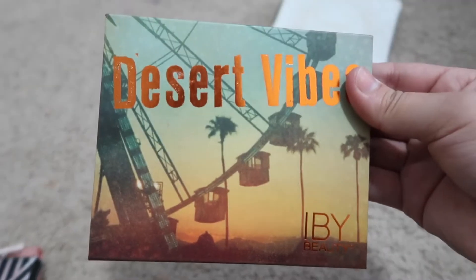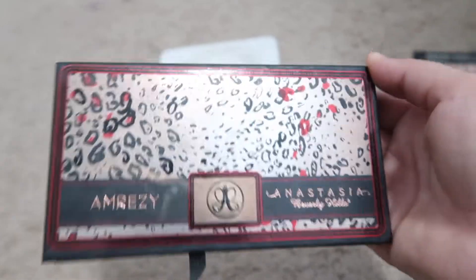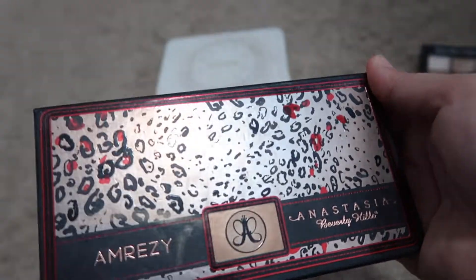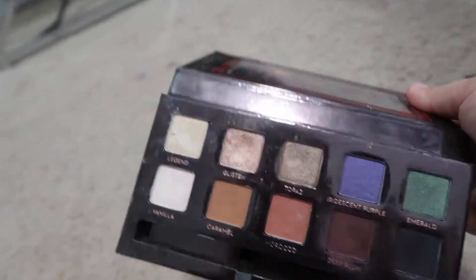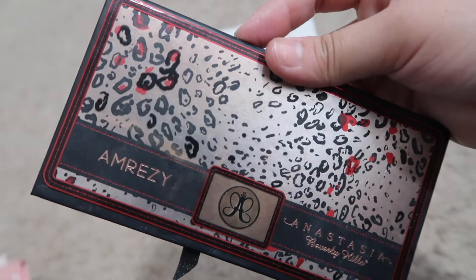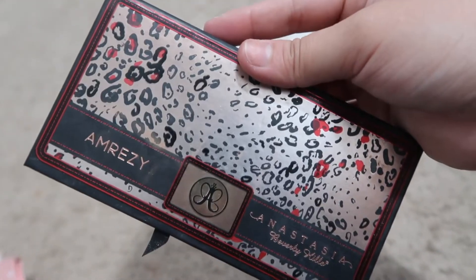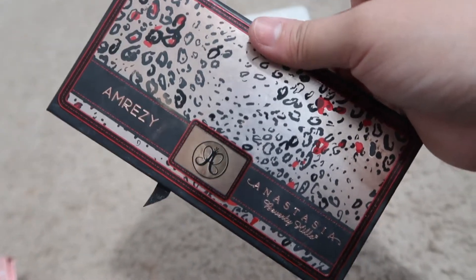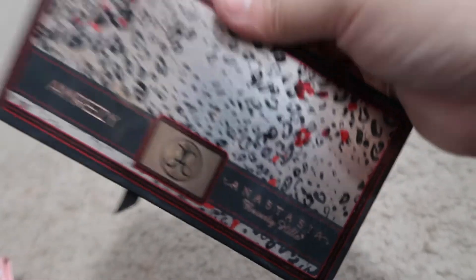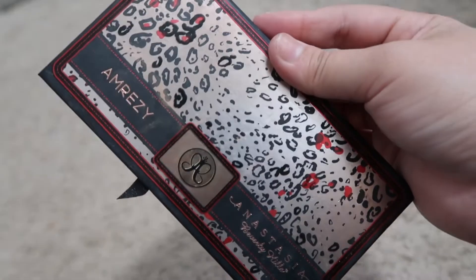I have this IBY White Beauty Desert Vibes palette, which I love love love — the shades in here are amazing. Another really old palette is this Ambrisie and Anastasia palette — one of the very first palettes I ever got when I was getting into makeup. These are the old old Anastasia Beverly Hills palettes. I've been a fan of Anastasia and Ambrisie for years, so if you're OG and have this palette, let me know in the comments. I just can't get rid of this one.